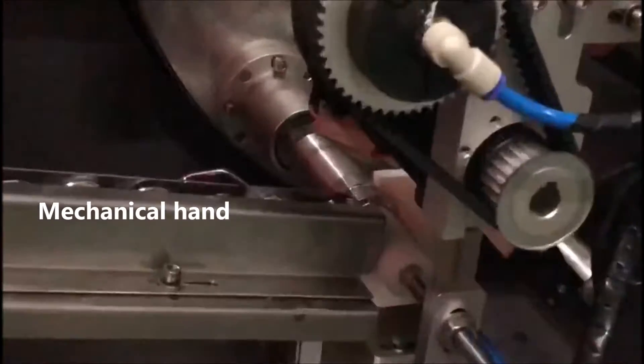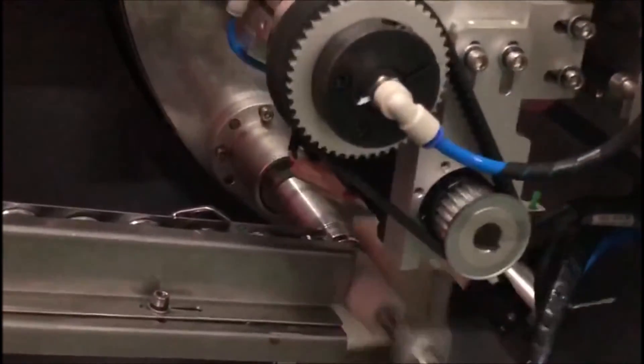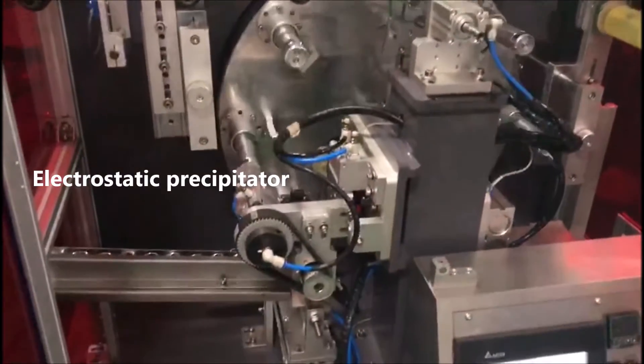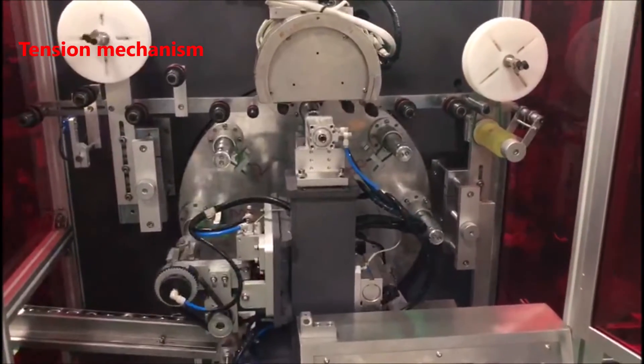Mechanical Hand. Electric Static Precipitator. Tenshin Mechanism.